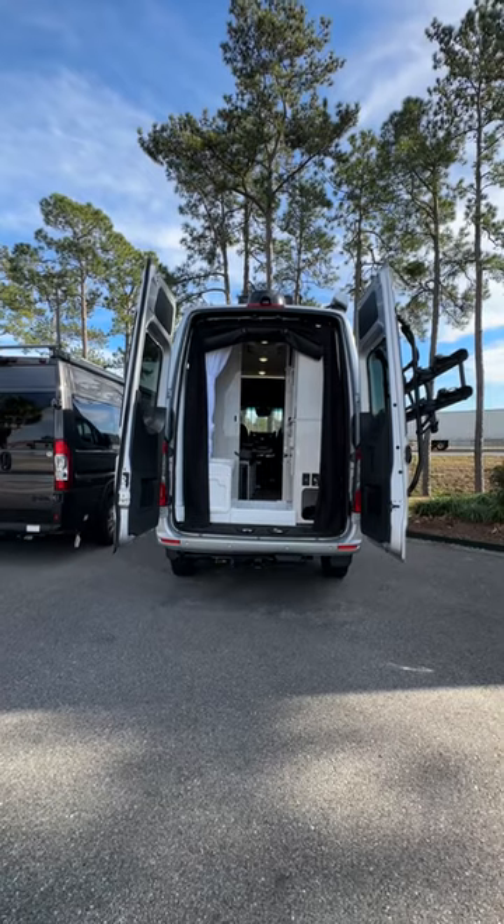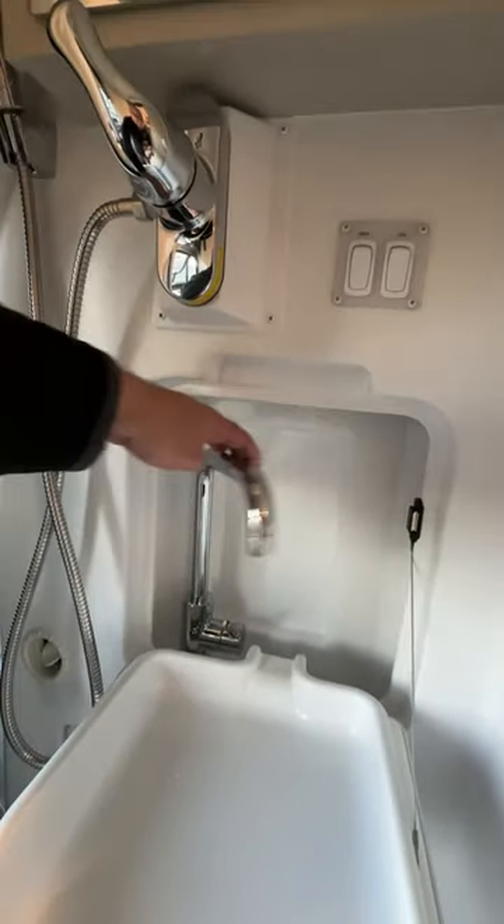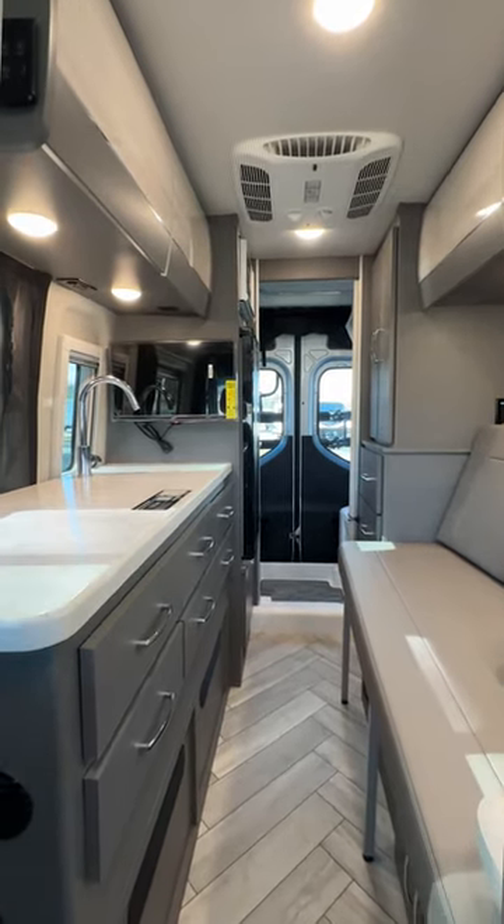Anytime the restroom's in the rear, you get a lot more space. The sink folds down for easy access, and there's plenty of counter space and plenty of drawers.